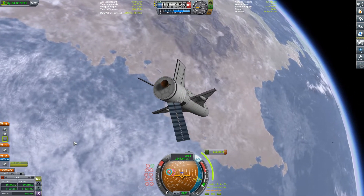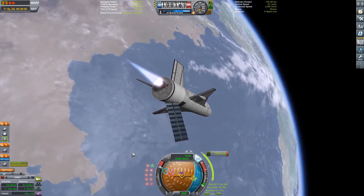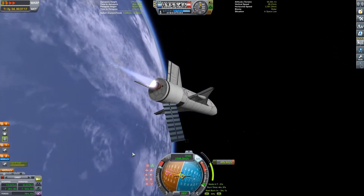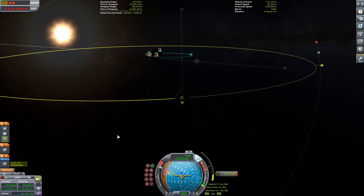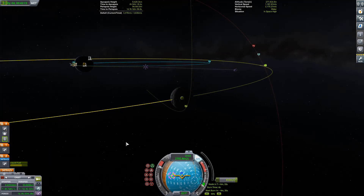I've extended the solar panel, which kind of looks weird in hindsight. One thing you might notice about this aircraft is the engine is offset from the center of mass. I do not know why that is, but in real life that's how it is too. So you've got to stay true to the real life counterpart.